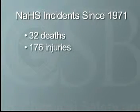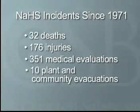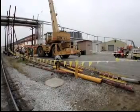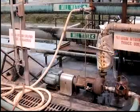Since 1971, incidents involving NaSH have resulted in at least 32 deaths, 176 injuries, 351 medical evaluations, and 10 evacuations of plants and communities. In January 2002, NaSH was the chemical involved in a serious incident at a pulp and paper mill in Alabama that killed two workers and injured eight others.